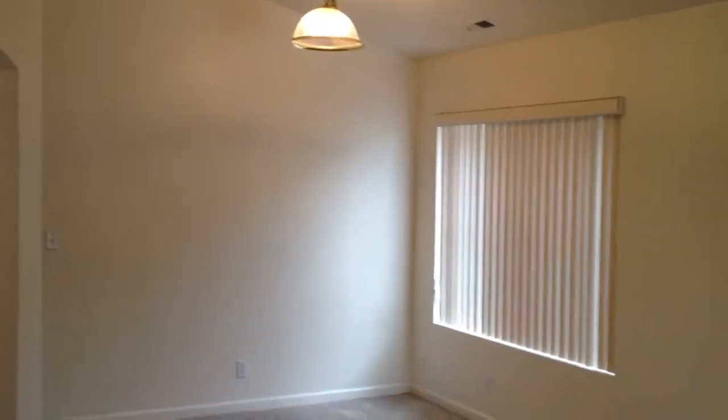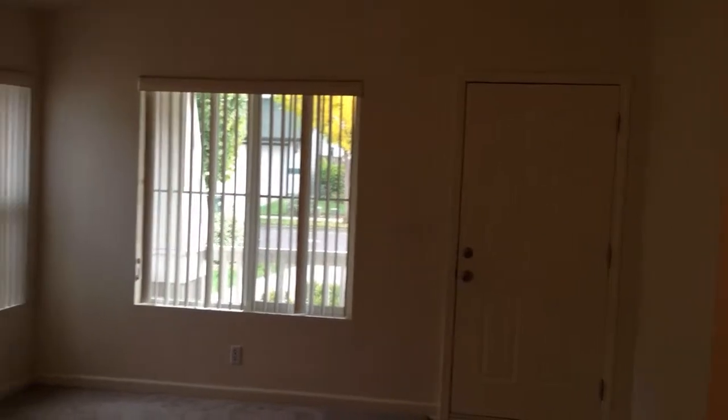Walking into the home, you're first greeted into the living room. This room has vaulted ceilings and has several windows and is carpeted. Looking back from the other side of the room, there's the front door.